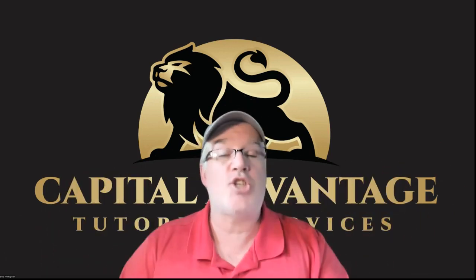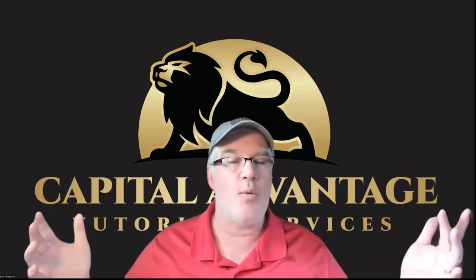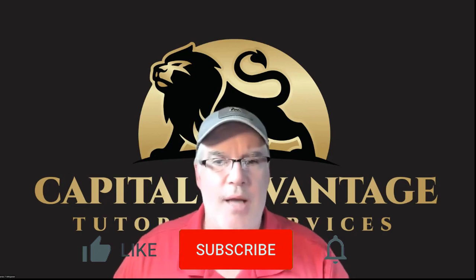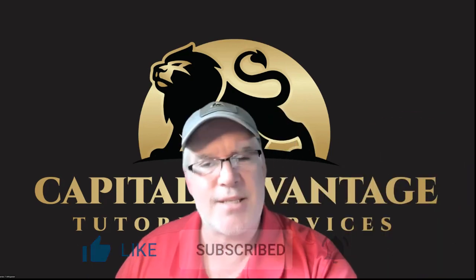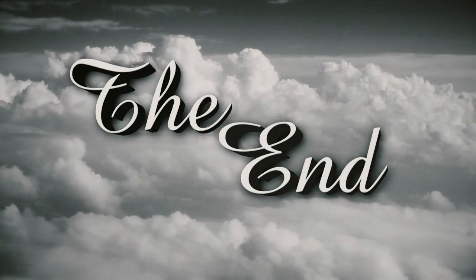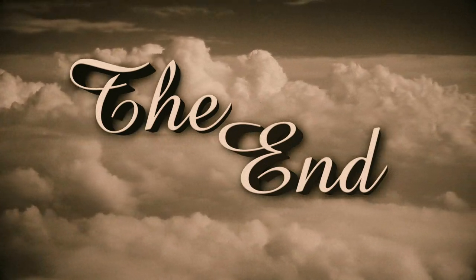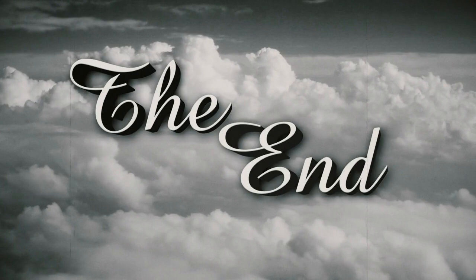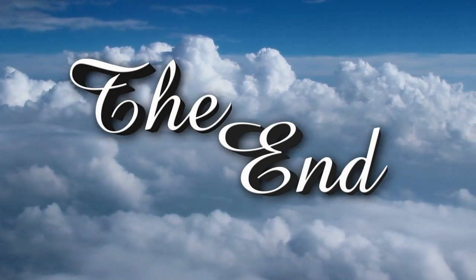Okay, I'm done. Check me out every Tuesday and Thursday night on YouTube at 8:30 p.m. — I do a live Q&A. Ask your questions on any exam you want, not just the 65. Please like, subscribe, and share — it makes me feel good and I get that dopamine hit. Bye.